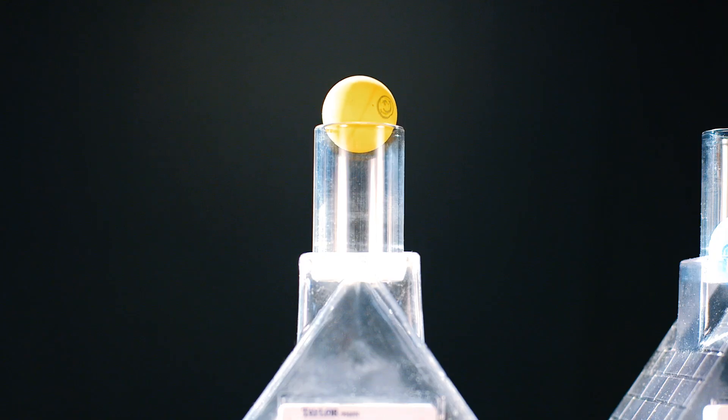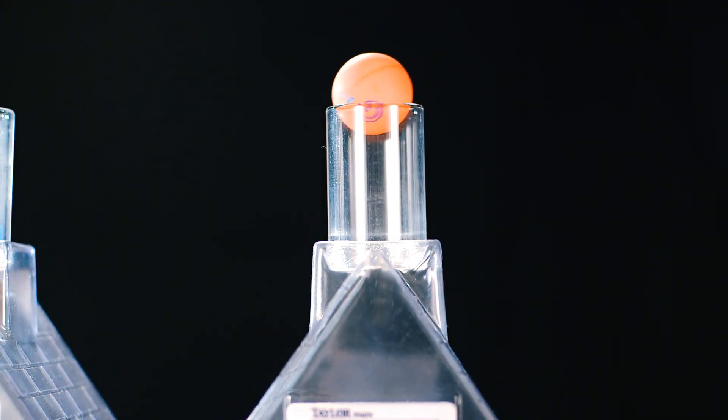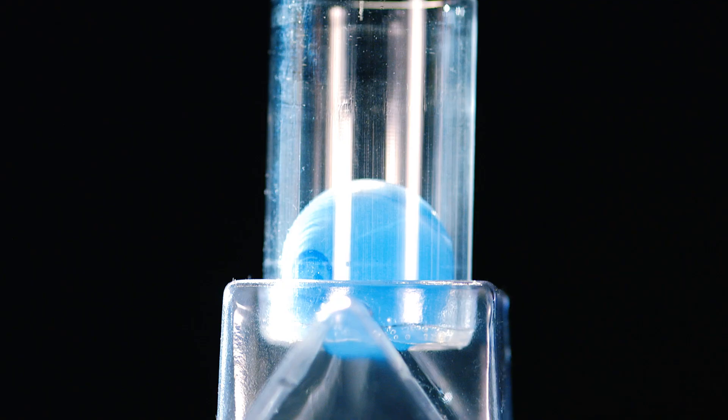The houses insulated with traditional materials are not as efficient at keeping the warm air in, but the house with Isonene spray foam insulation is well sealed with no air escaping from the space.